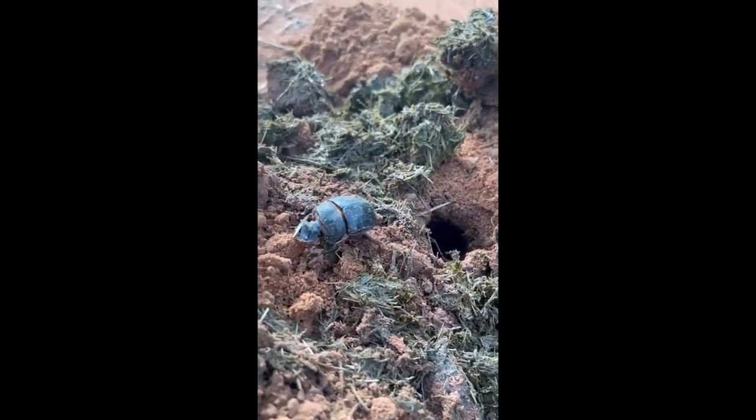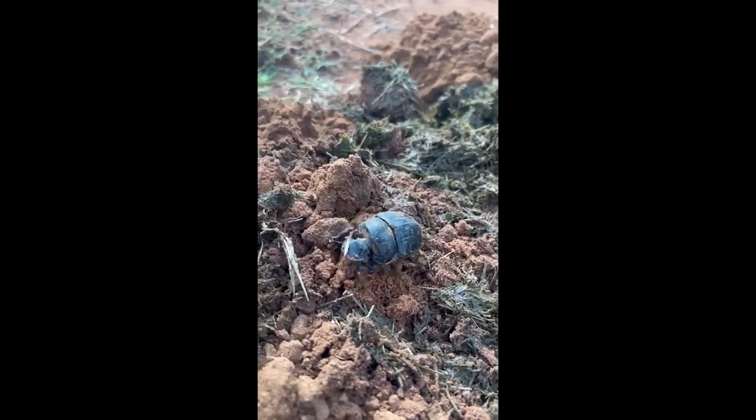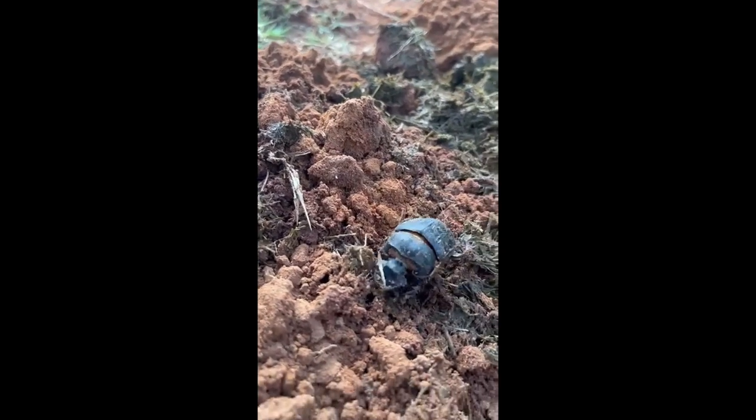In essence, dung beetles act as nature's sanitation engineers, diligently cleaning up after their fellow inhabitants and maintaining the delicate balance.